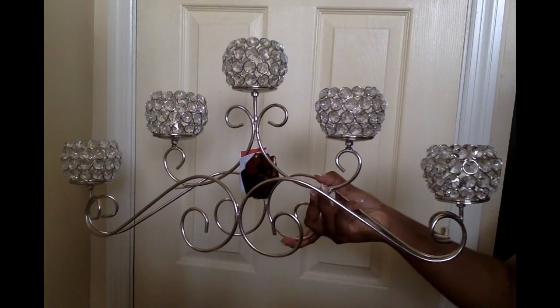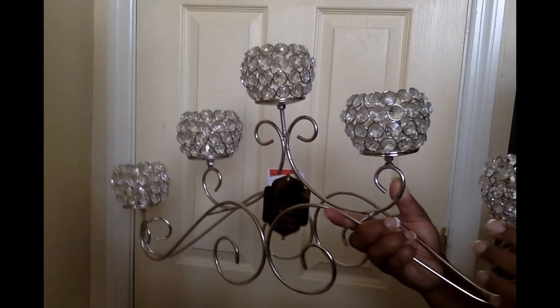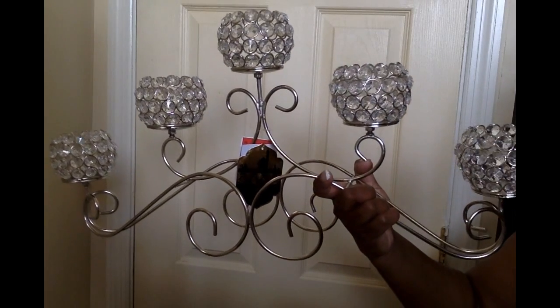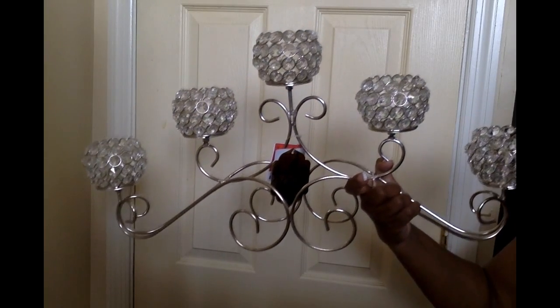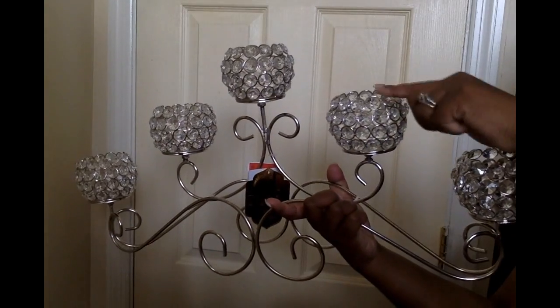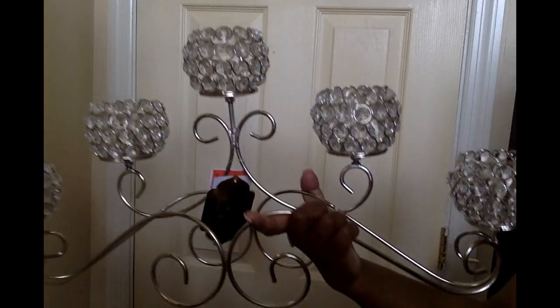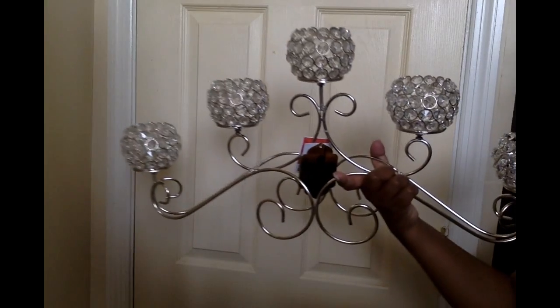Going down that same aisle I spotted something crystal at the end and it was only $24.99. Another lady was looking at it but she walked away and I grabbed it. It's so gorgeous. Compare that to Amazon where a similar piece with only three panels was $60 — sometimes you really can find better deals in-store than on Amazon.